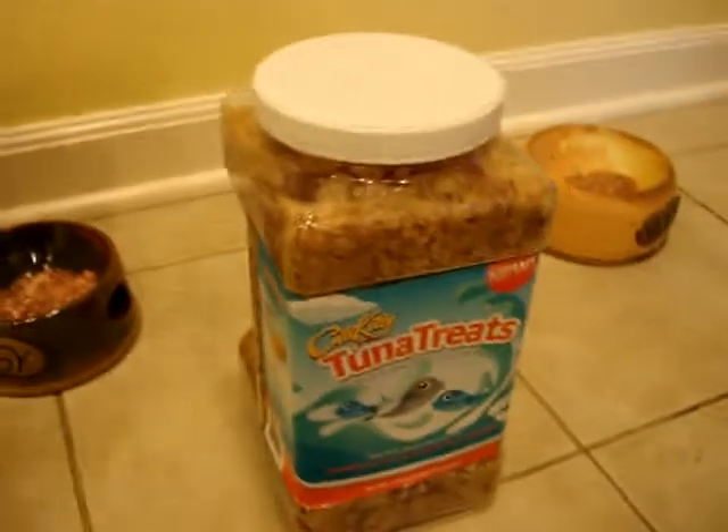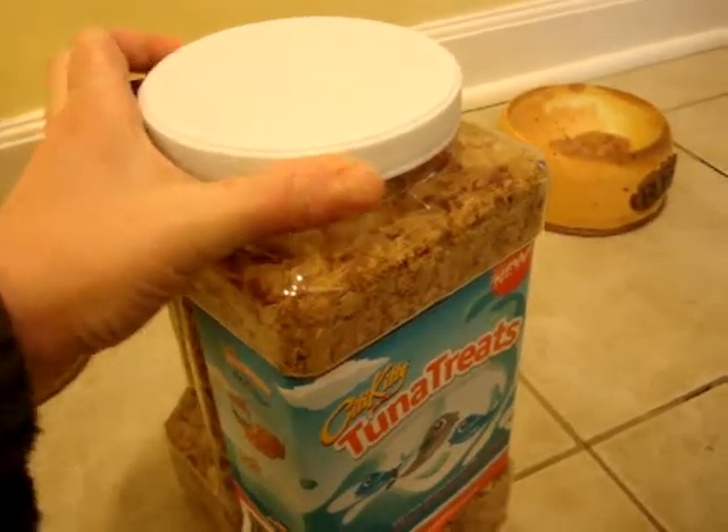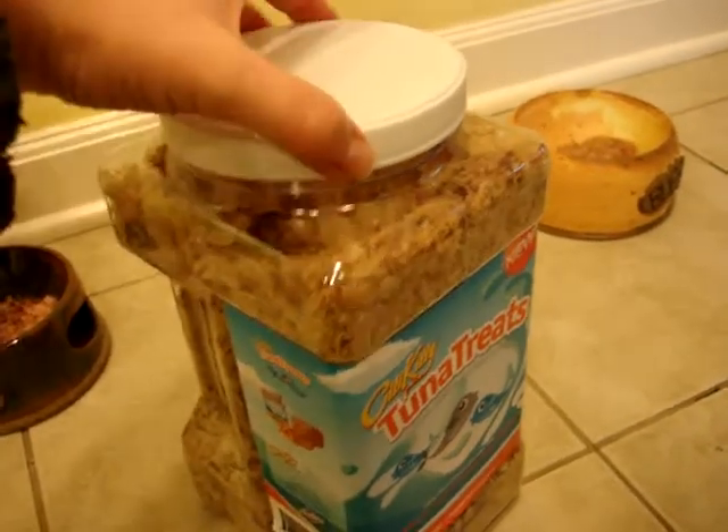This one pound jar has so many shaved bonito tuna flakes in it that I think it's going to take us months and months and months to get through them all.